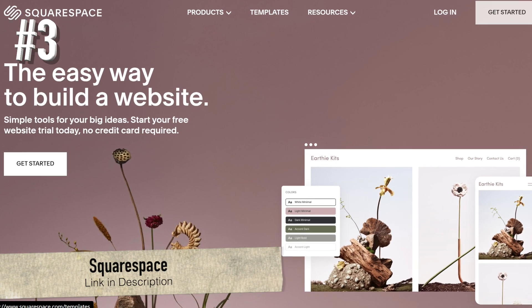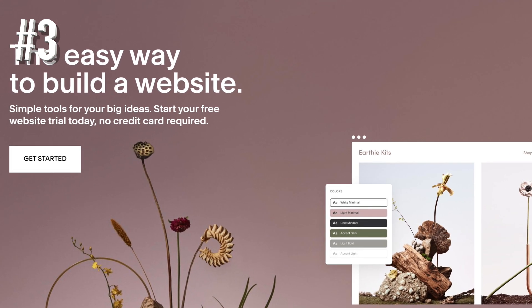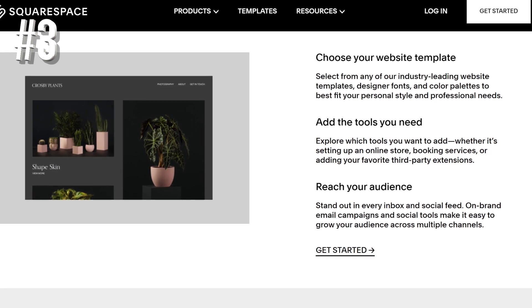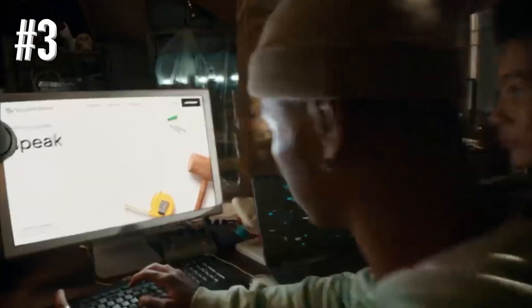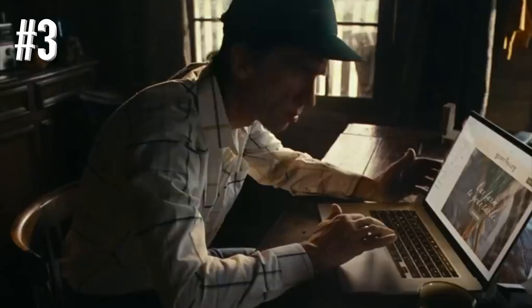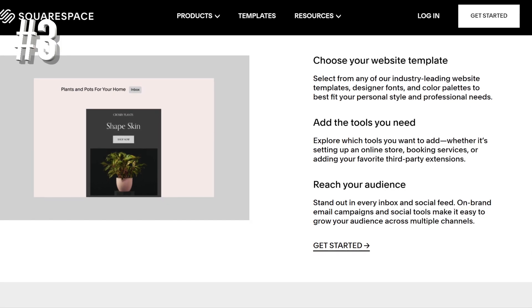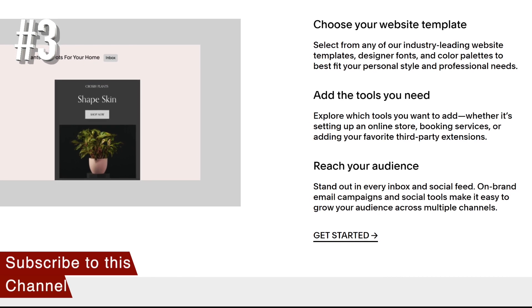Number 3: Squarespace. Squarespace outperformed all other e-commerce website builders when it came to design. Its online store templates are modern, sleek, and built to show off your products. You can even switch your template anytime you like, perfect for any rebrands you might have down the line. That said, with Squarespace's built-in tools, you'll still get everything you need to set a small store up for success. You just can't add extra sales features due to the lack of an app market. Overall, Squarespace is a great choice if you're after a superb-looking storefront.